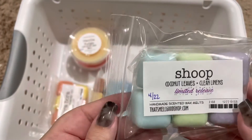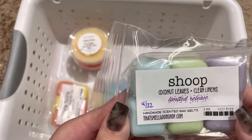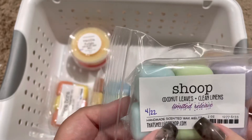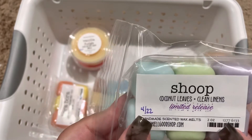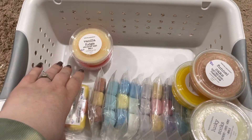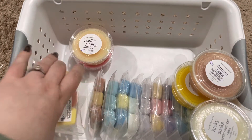Next, we have Shoop. This is coconut leaves and clean lemons, and this is a really nice, clean, creamy coconut scent. I was very happy with that one.